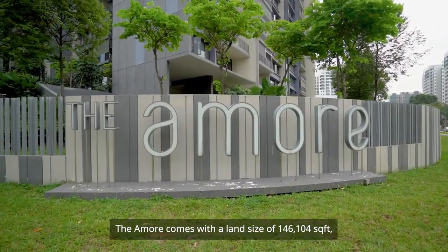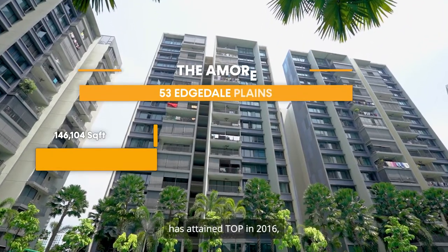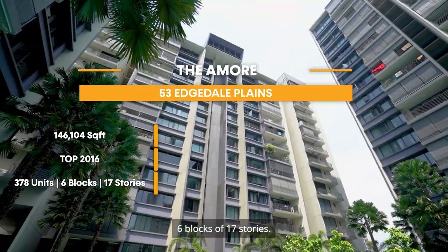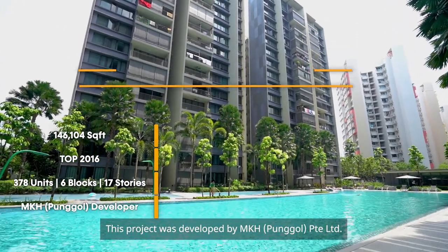The Armour Ray comes with a land size of 146,104 square feet, has attained TOP in 2016, and comes with a total of 378 units across 6 blocks of 17 storeys. This project was developed by MKH Ponggo Private Limited.